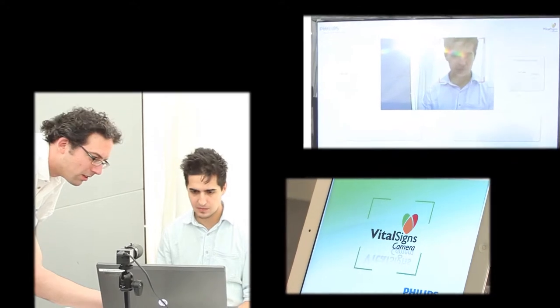We have a Vital Signs camera application which allows people with smartphones and iPads to get some awareness of their breathing and heart rates in different situations.